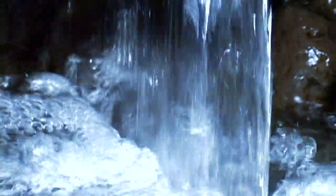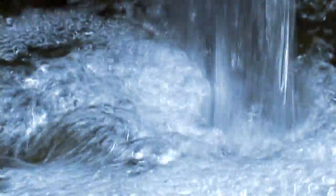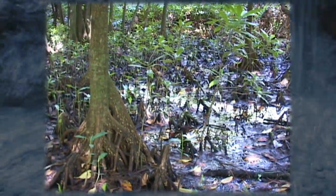Water. It fills our cups, greens our lawns, cleans our bodies, and enables life. Nothing can survive without water. It is the backbone of island ecology.